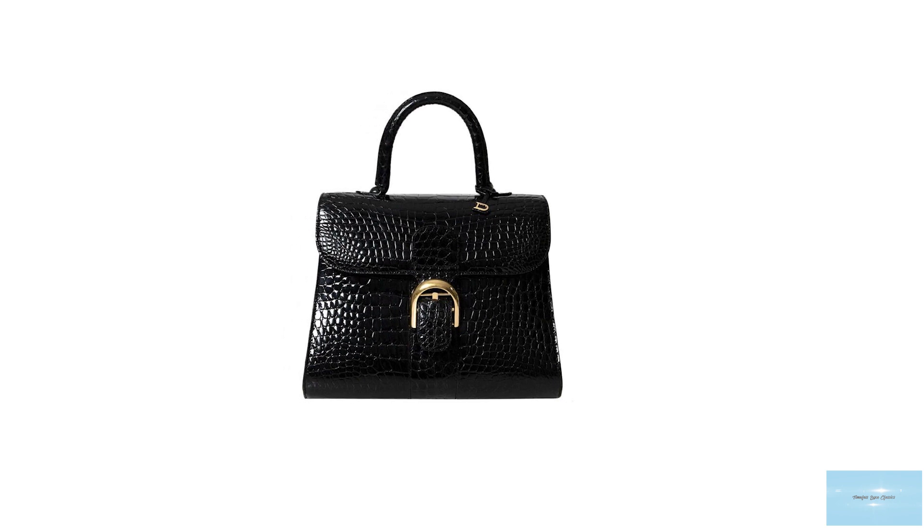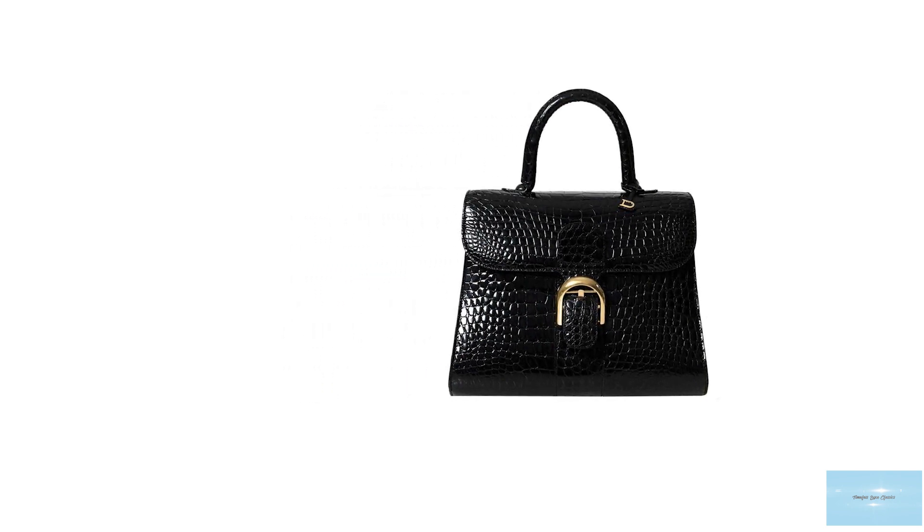Elegant and sophisticated, the beautiful Brillion Bag has won over the hearts of elites and socialites for more than six decades.